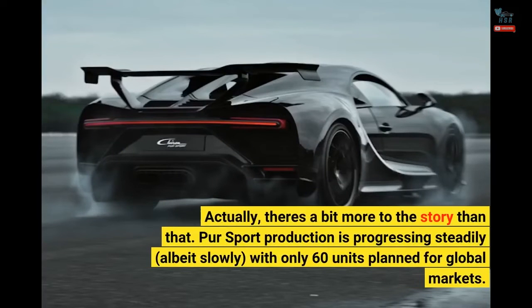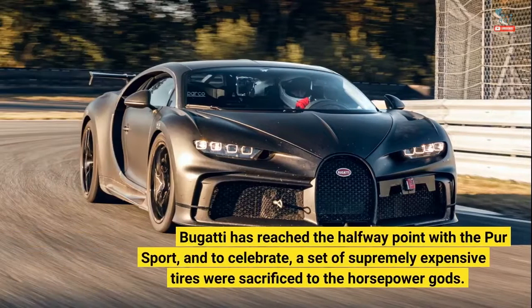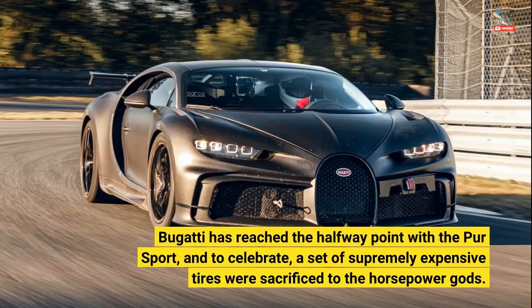Actually, there's a bit more to the story than that. Pure Sport production is progressing steadily, albeit slowly, with only 60 units planned for global markets. Bugatti has reached the halfway point with the Pure Sport, and to celebrate, a set of supremely expensive tires were sacrificed to the horsepower gods.